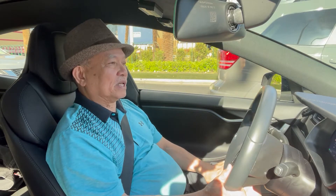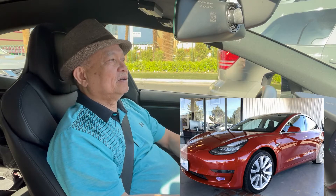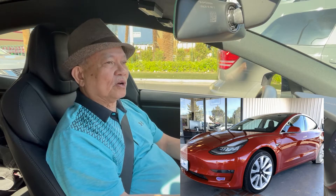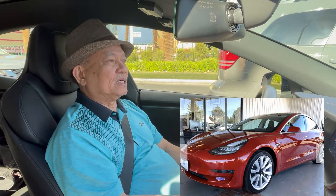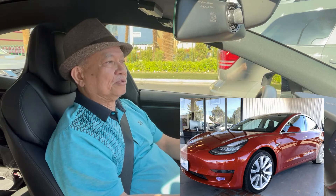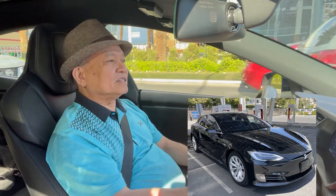The Model 3 is a passenger car that's very convenient and very compact. I test drove one and I love it. It's very inexpensive compared to other Tesla products. The comparison for that one is like the BMW 3 Series.